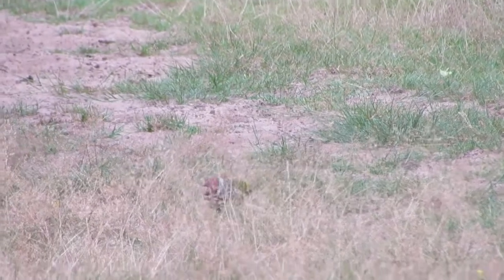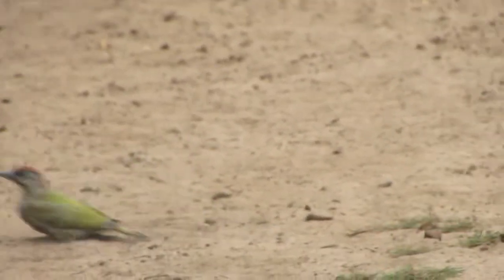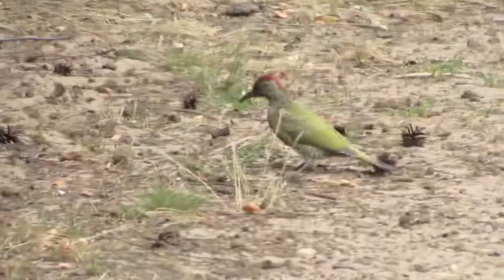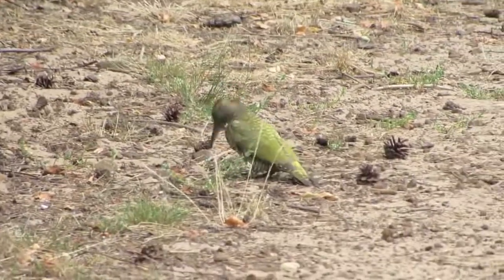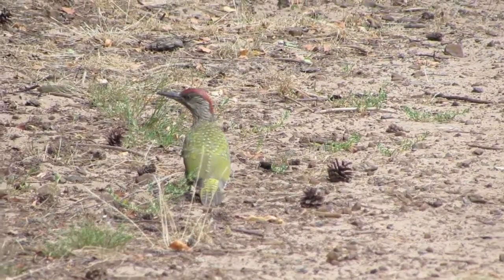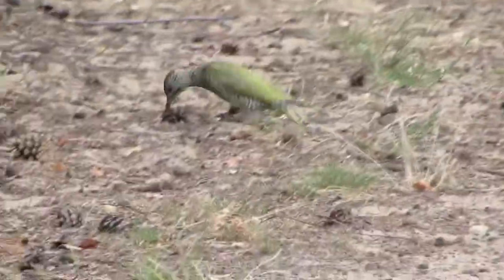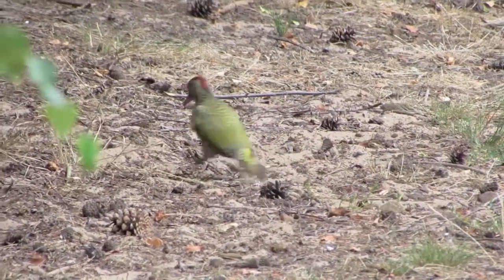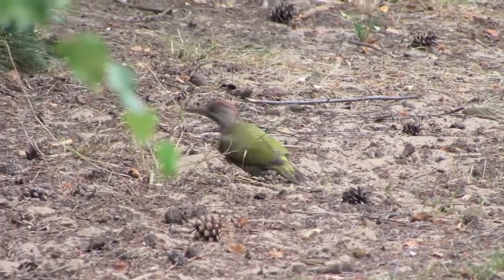Both male and female share the incubation of eggs which takes 17 to 19 days and they both feed the young for about 19 days. When the brood leaves the nest, the parents may split up, each caring for 3 or 4 youngsters until they can fend for themselves. The young woodpeckers can fly within 3 or 4 weeks after hatching and they are capable of breeding at a year old.